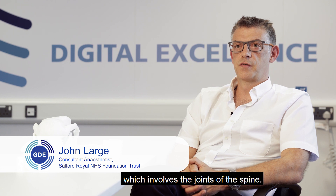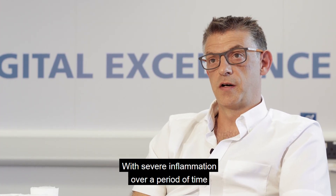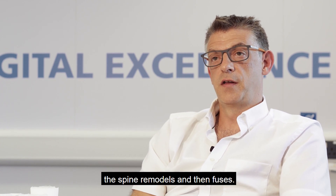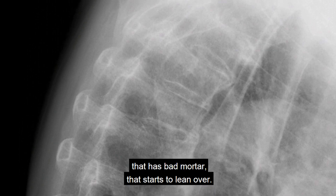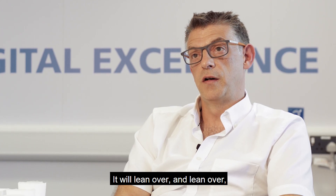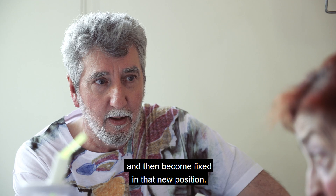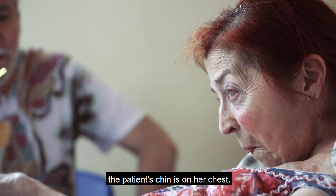Ankylosing spondylitis is a chronic medical condition which involves the joints of the spine. With severe inflammation over a period of time, the spine remodels and then fuses. Liken that to a brick wall with bad mortar that starts to lean over — it will lean and lean and then become fixed in that new position, which in this circumstance is where the patient's chin is on her chest.